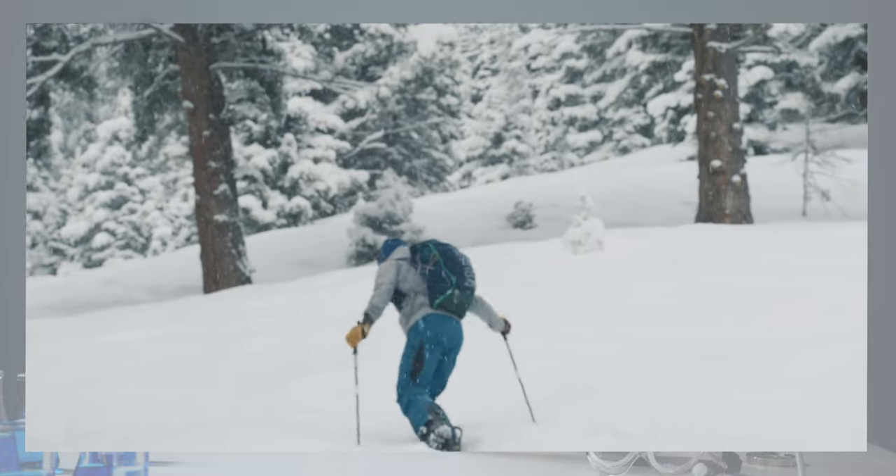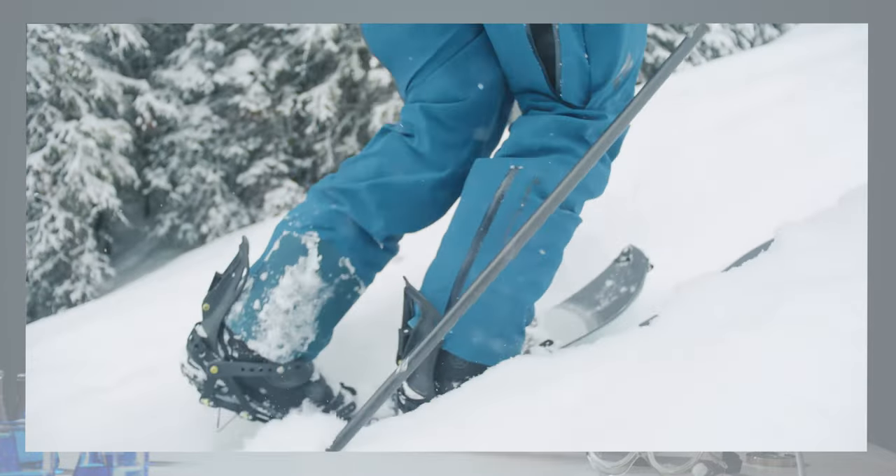Perhaps a little unusual for this series is the fact that Spark's 2021-22 binding range will remain completely unchanged, but there is a very good reason for that. It's been a long and evolving process to get their current line to where it is. Their bindings and accessories are the culmination of literally millions of steps on the skin track, countless hours of computer design work and meticulous levels of R&D. The focus for next year will be on scaling up production and meeting the growing levels of demand.